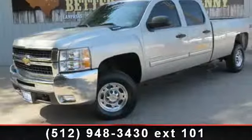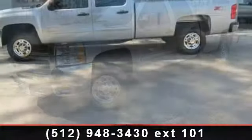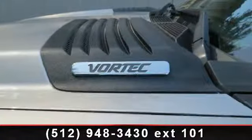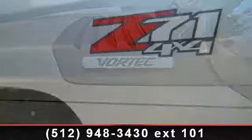Check out this 2009 Chevrolet Silverado 2500 HD. If you are looking for an automobile with great features, look no further. This vehicle comes with a reliable 8-cylinder engine connected to a smooth shifting automatic transmission.